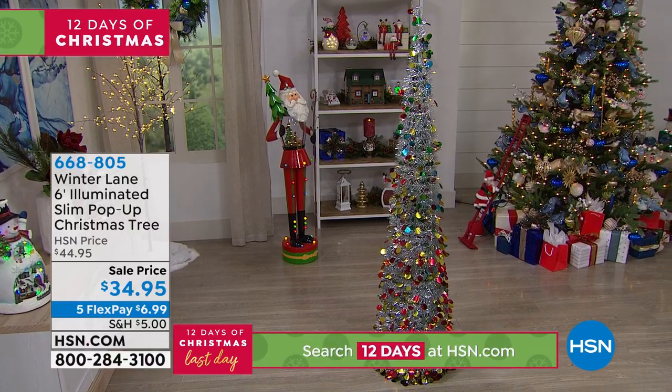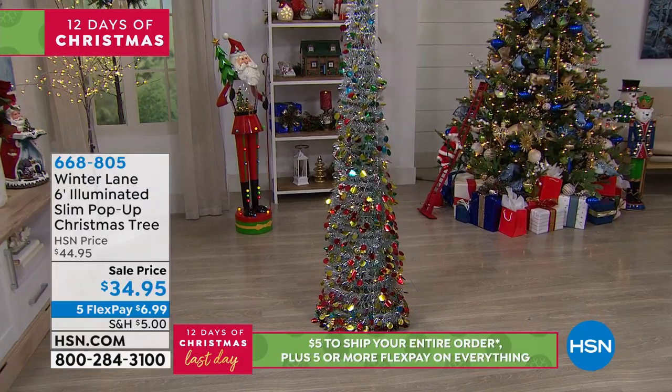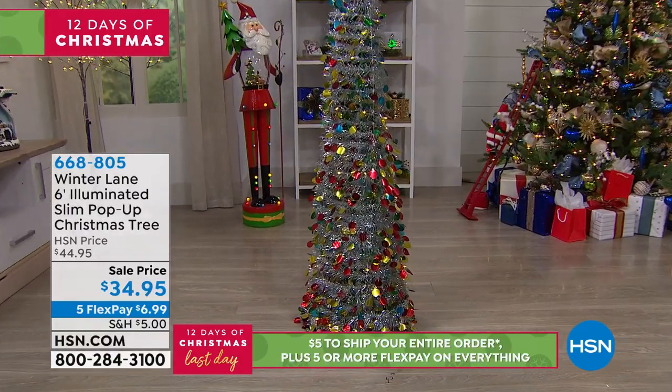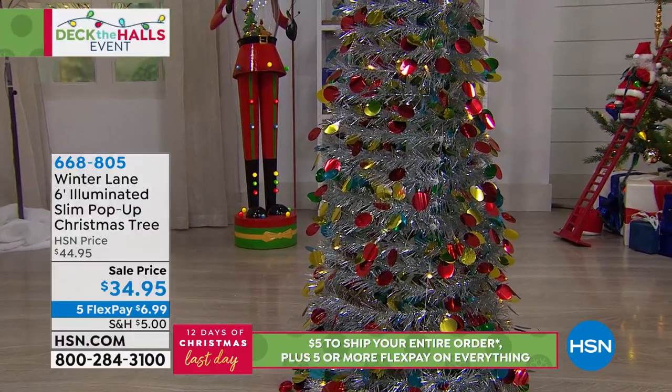This is our last hour, the grand finale of our Deck the Halls event. Remember, the five flex pay goes away in an hour. That means your shopping cart is no longer open for business.